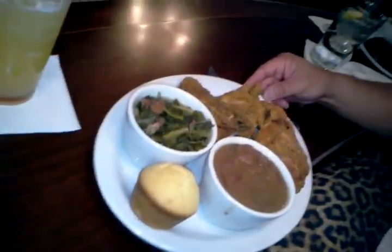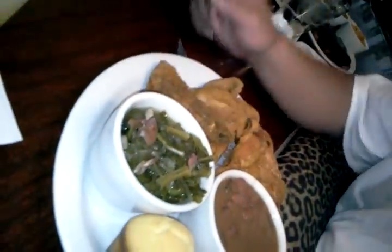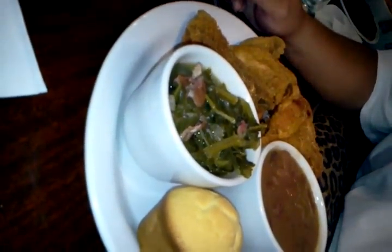Right here we have the fried chicken dish — pieces of fried chicken, we've got some greens, cornbread, and we've got some baked beans.